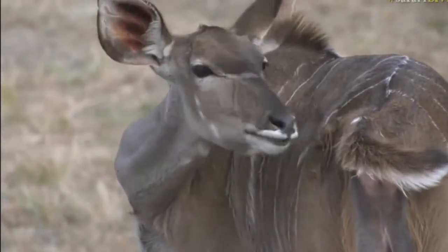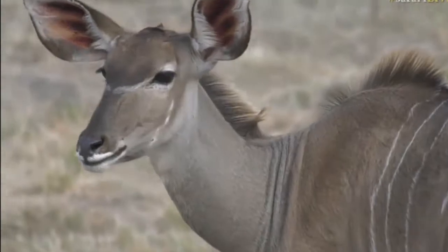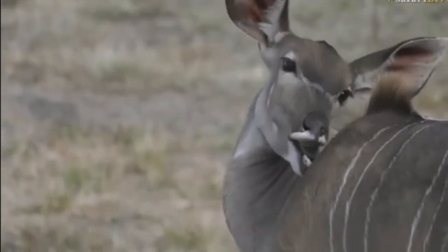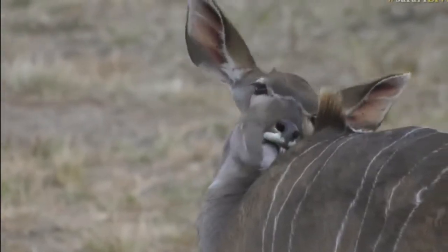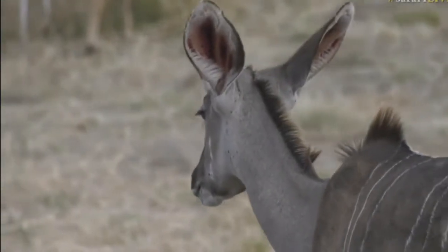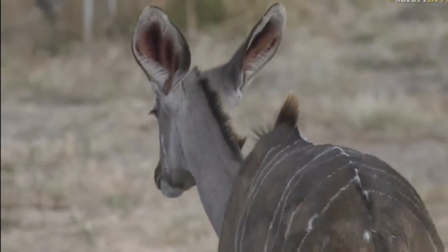Our beautiful kudu are just making themselves more beautiful. There's a little bit of grooming going on, making sure the hair is brushed and the coat is in good condition for a Friday night out on the town. The ladies are prepping for an afternoon of attracting males, I would imagine.